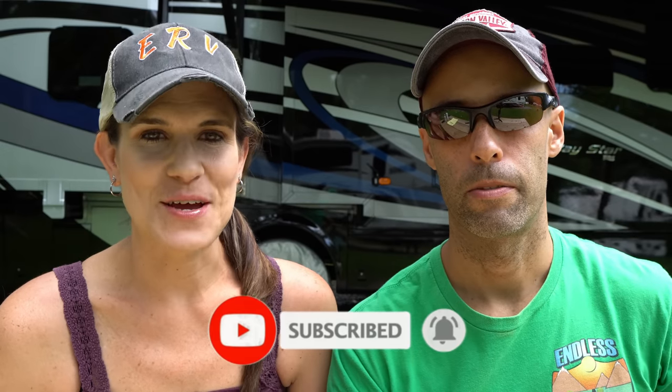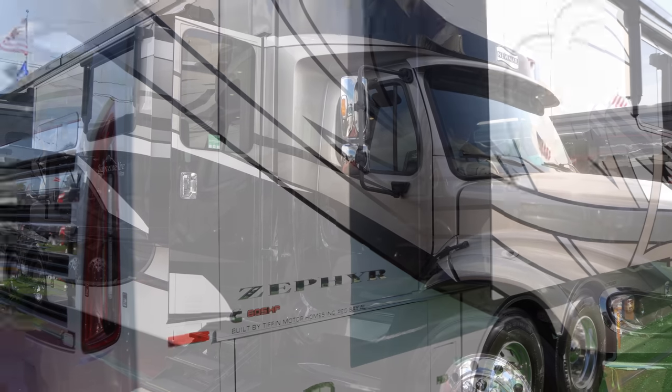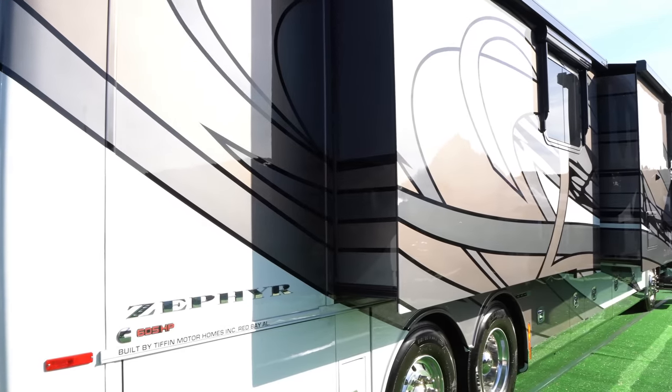In this video, we are going to break down the pros and cons of the Super C and the Class A. For the purpose of this video, we are going to narrow it down to your mid-range luxury diesel pushers versus your higher-end Super C motorhome. The price range is going to be from a low end around $300,000 up to the $600,000 range for a new motorhome MSRP. Make sure to stay to the end because we are going to tell you the verdict of what we think.